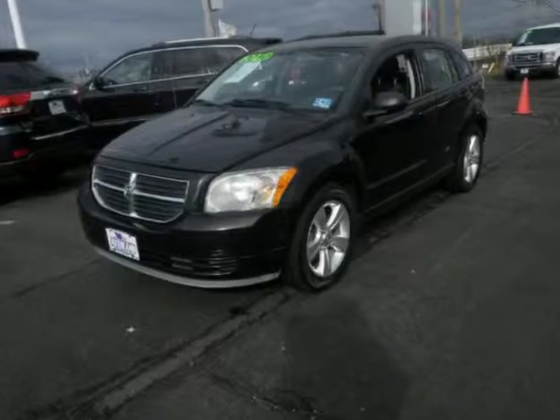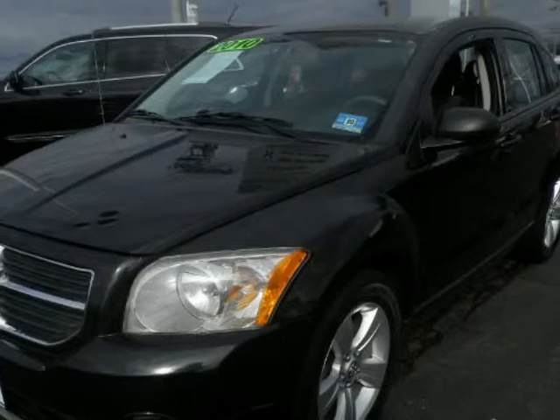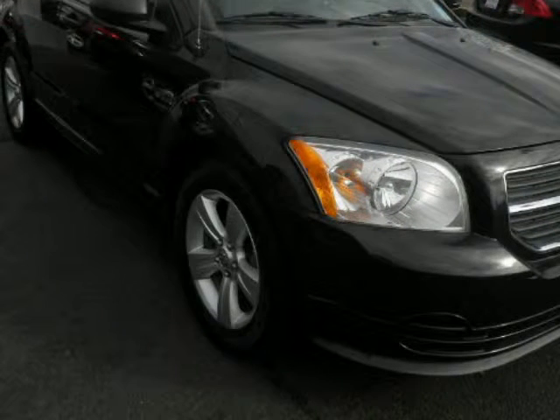We think you will love this pre-owned 2010 Dodge Caliber 4-door HBS XD, which has 87,910 miles. It comes fully equipped with 158 horsepower, 17 x 6.5 aluminum wheels, a 2-liter inline 4-cylinder DOHC engine, and many other features.